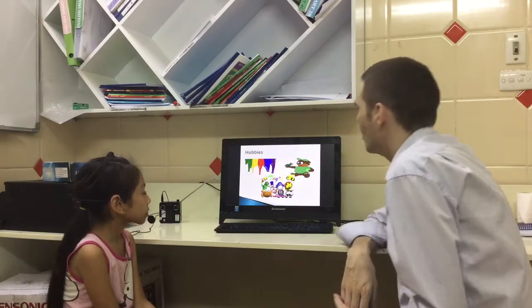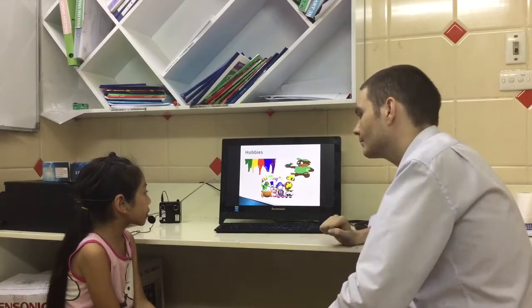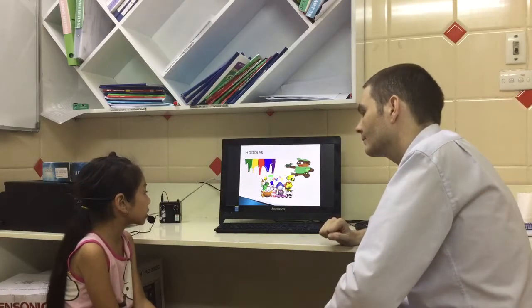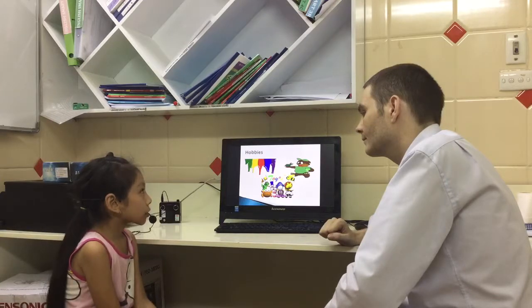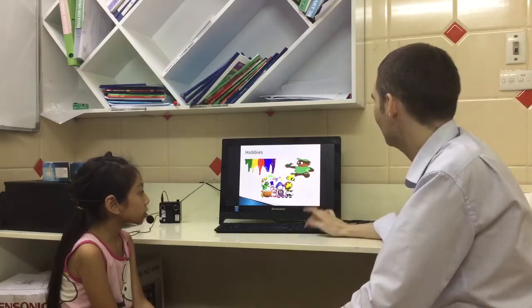Okay, and what toys do you like? Our favourite product is Drawing. Really? Very good. All right.